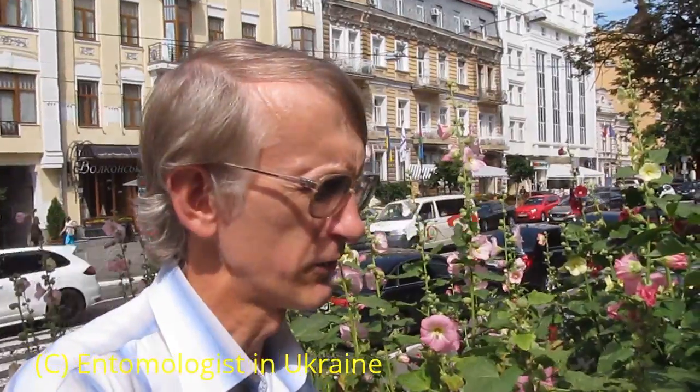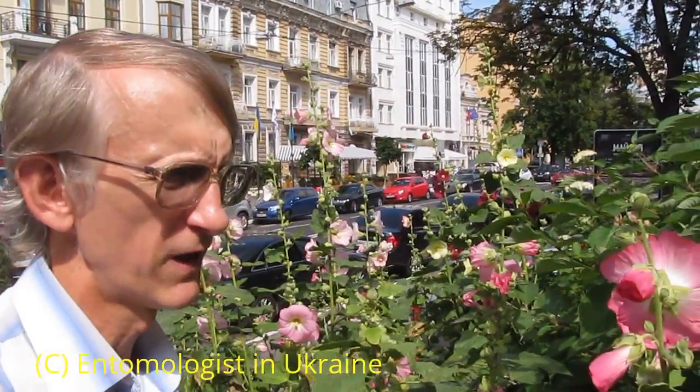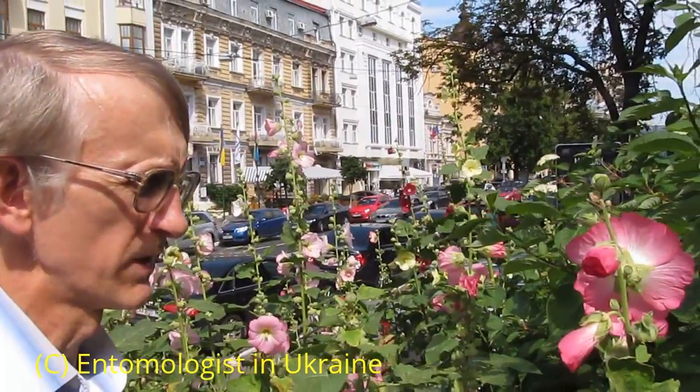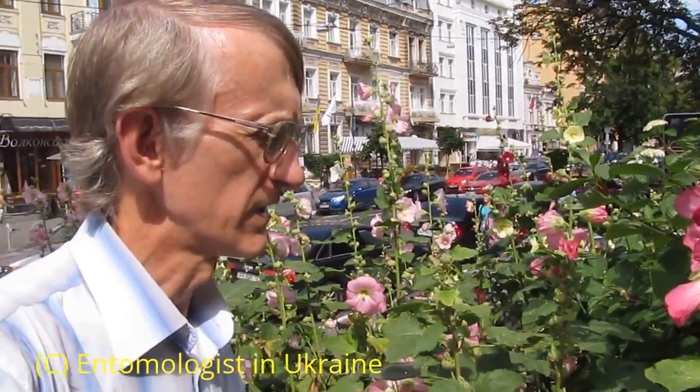Hello everybody! Today I'm in the center of Kyiv. After a bit of rain, I'm just near this lovely bunch of flowers, surrounded by different bumblebees, wild bees, and funny bees.